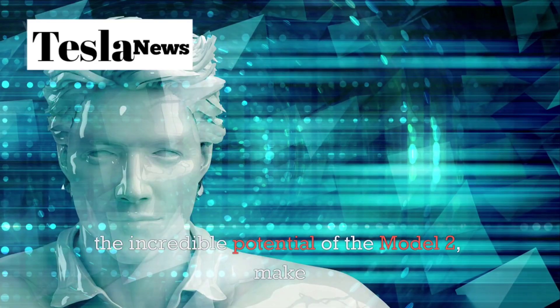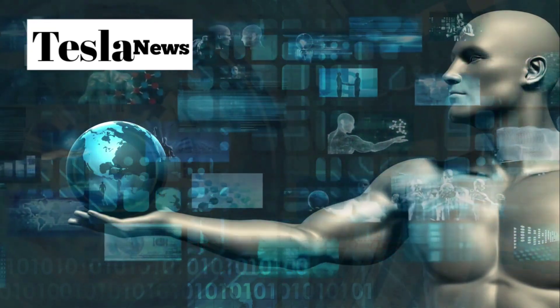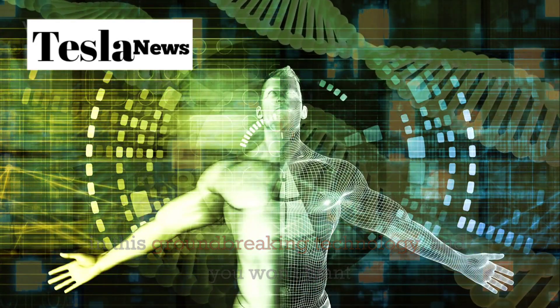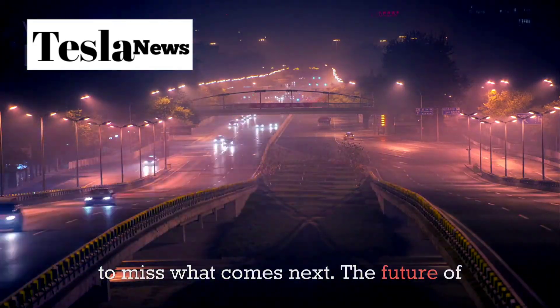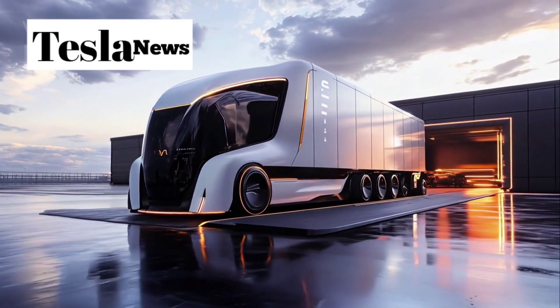If this video has opened your eyes to the incredible potential of the Model 2, make sure to hit that like button and subscribe to our channel. We'll be following every development in this groundbreaking technology and you won't want to miss what comes next. The future of transportation is here and it's more amazing than we ever imagined.